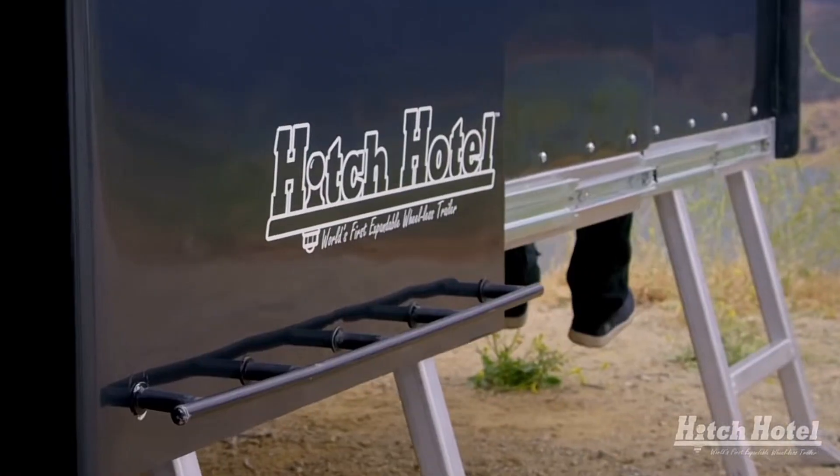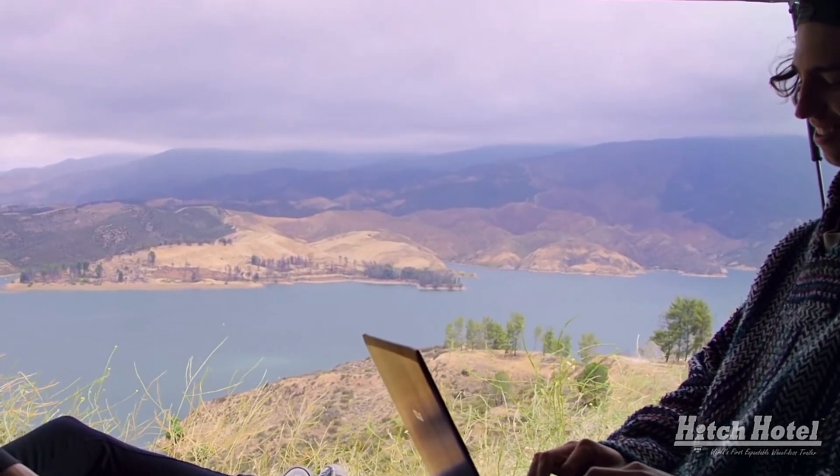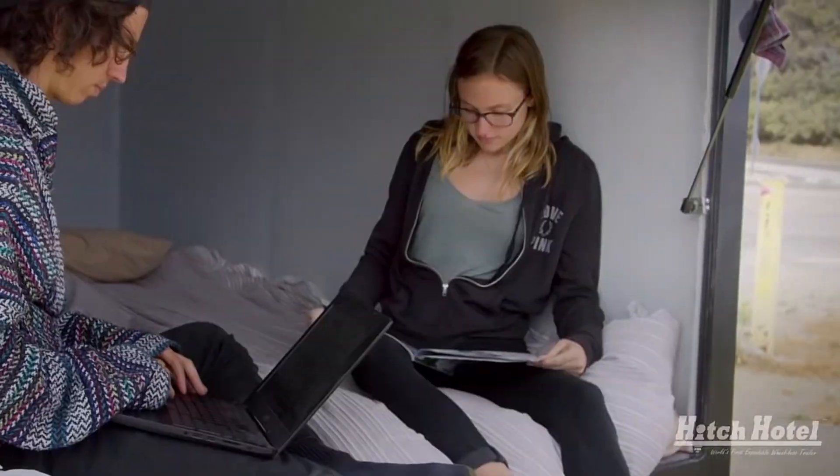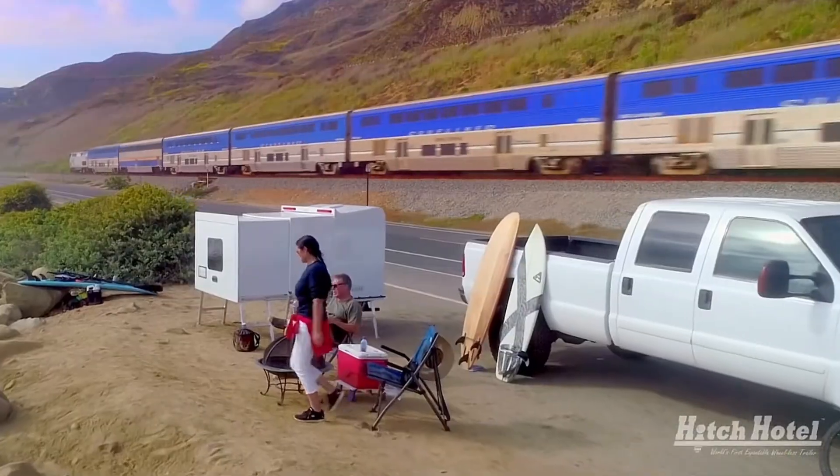The Hitch Hotel, which has been granted a patent, is a groundbreaking car advancement. It measures about 135 cubic feet, which is very much suitable for two to three adventurous adults.